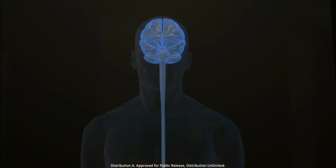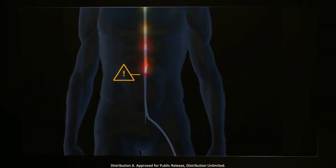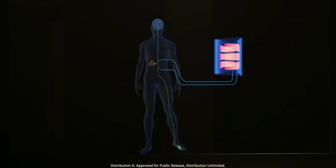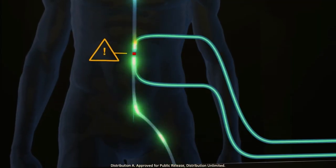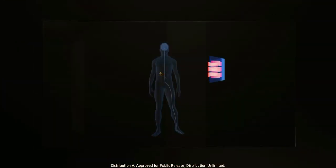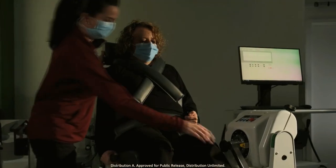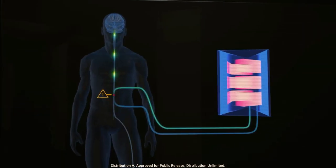In the injured spinal cord, there's a break. We're attempting to bridge the gap of injury. The Intelligent Spine Interface works by sensing signals coming from, say, your toe, up to the electrode array sitting below the injury. Those signals are taken out of the body to a computer where they are interpreted. The outputs then get sent back into the spinal cord to another electrode array above the injury, and those signals propagate up to the person's brain.